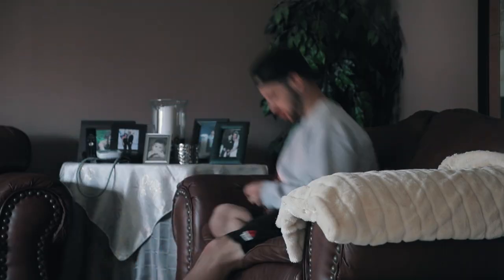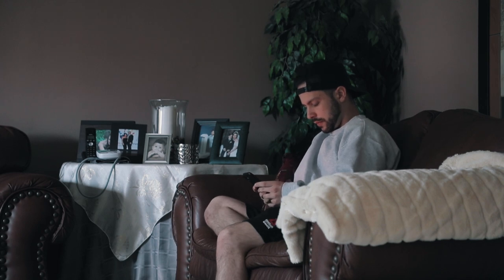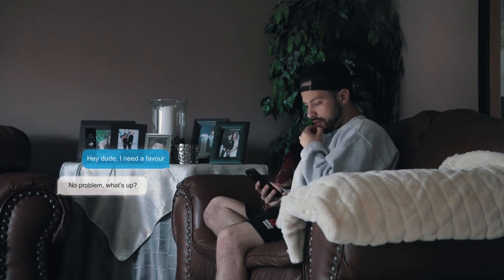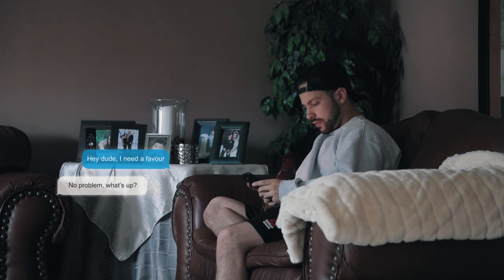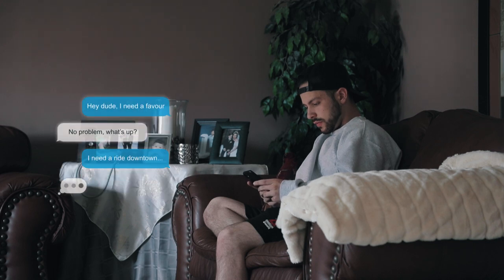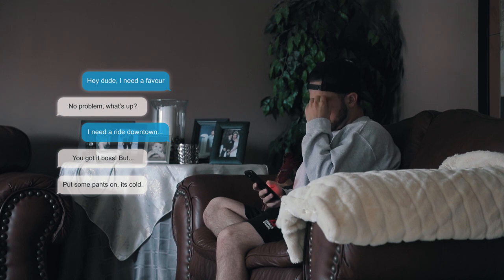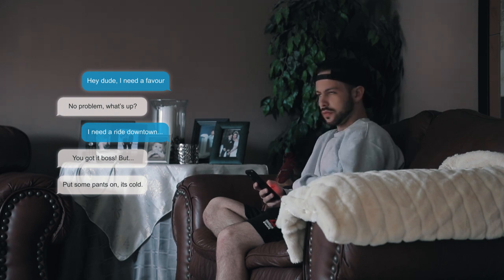A bit of a minor issue — which is actually a major issue — I have no car. Still at the mechanic and I don't know how I'm going to get down there, so it's time to rely on a little bit of help from a friend.